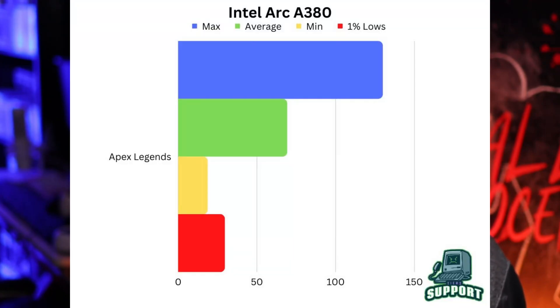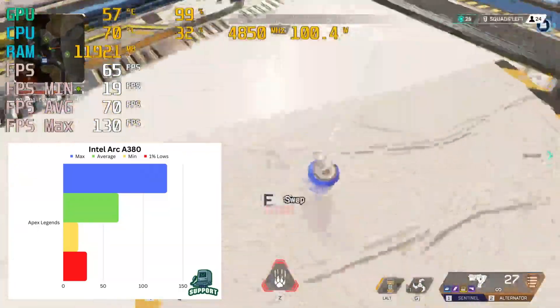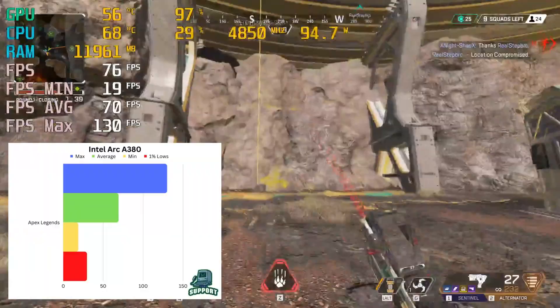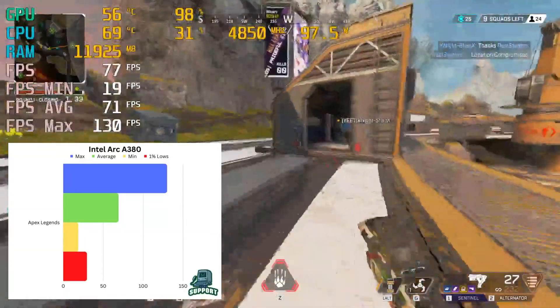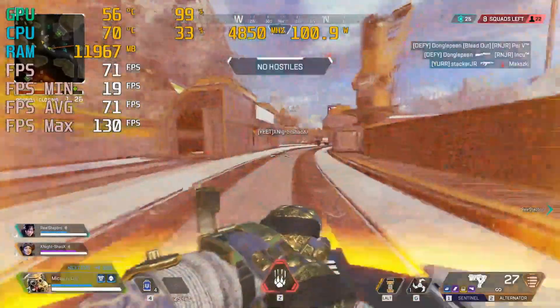I added one more game to this test — Apex Legends — so I could test another esports title, and I'll be adding Doom Eternal at the end of the month since it's in the Humble Bundle Choice. Here's the graph: our average frame rate for Apex was 69 FPS. Our minimum did hit 18 due to some loading hitching when the map transitioned from pre-game to mid-game, but it was still very playable. We hit a max of 129 FPS and our 1% lows came down to 29 — not something you'll see very often. The game was very playable and semi-enjoyable, and it didn't chop like Fortnite did.